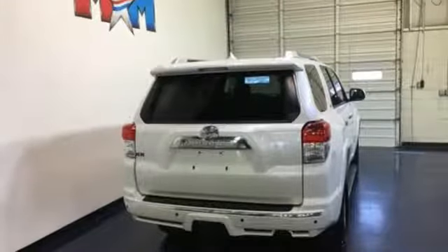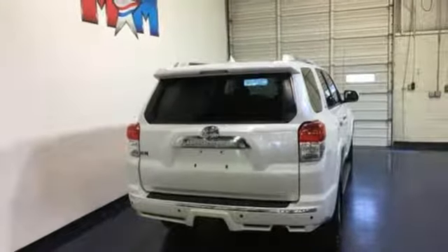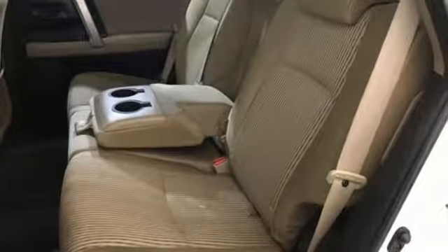Comfortable, convenient quality. Toyota. If you've been waiting for the perfect time for a test drive, the time is now. Experience it today.